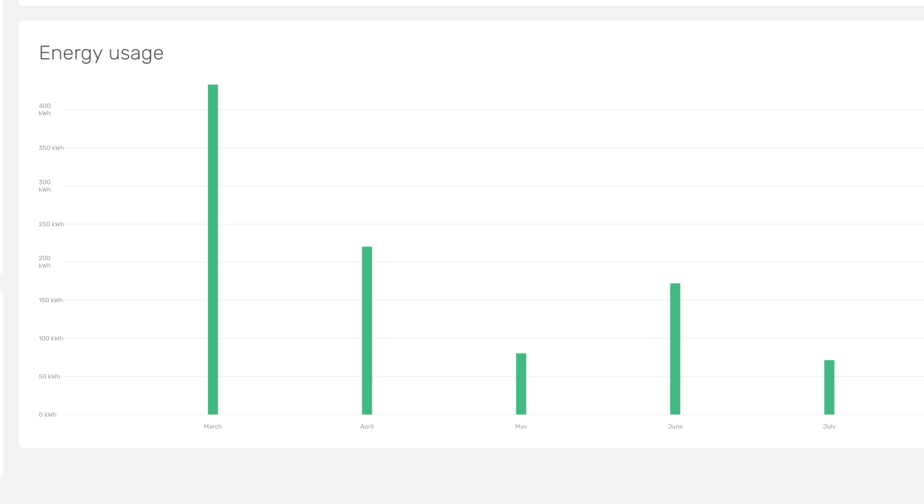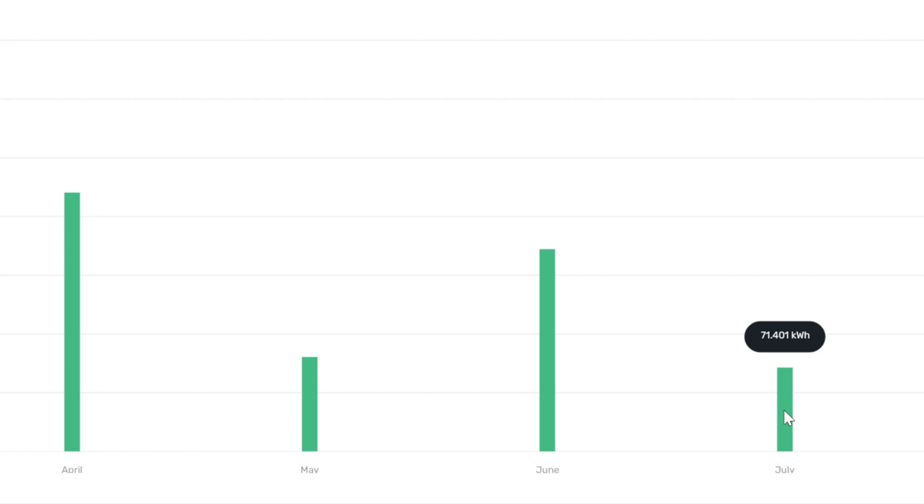So how did we use all of the solar power we generated? Well, this is the Hypervolt for the EV charger, and in July we used a little bit less — 71 kilowatt hours. Most of this was through solar. We did go on holiday for 12 days in July, so that's probably why it's a lot lower than the 172 kilowatt hours used in June, which came from solar going mainly into my car and my wife's car at weekends.